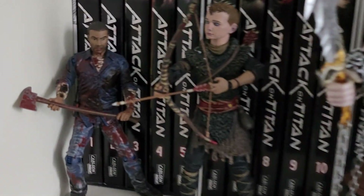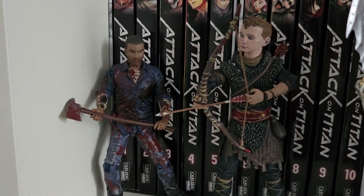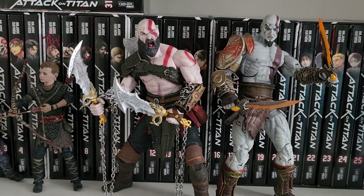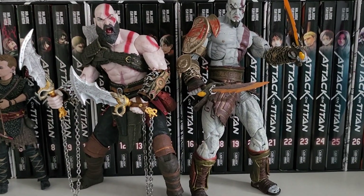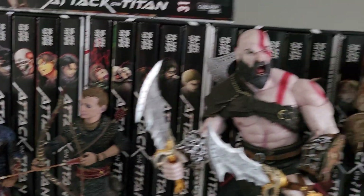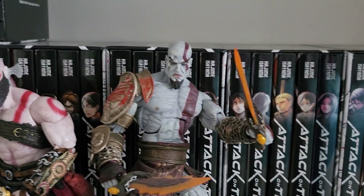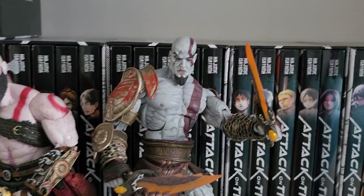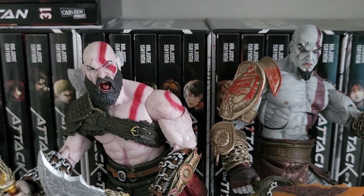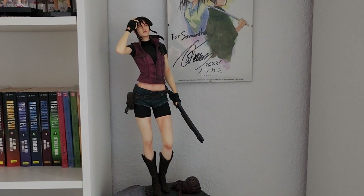On the last shelf of this bookshelf we have a couple of gaming figures. Here we have Lee from The Walking Dead, which is an absolutely fantastic game - if you haven't played it, go correct that error. Then here we have my God of War figures because I'm a huge God of War fan - the games are amazing. So here we have Atreus and his father Kratos, the new old Kratos and the younger older Kratos, and the details and sculptings are really amazing on these figures.